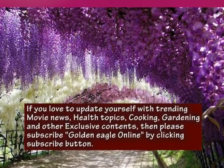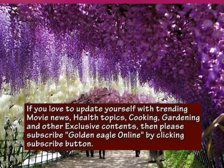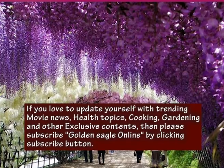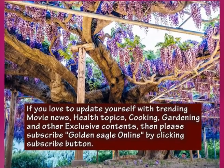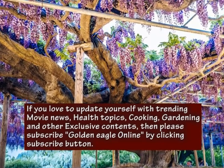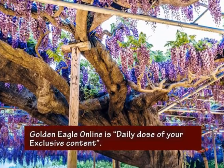If you love to update yourself with trending movie news, health topics, cooking, gardening, and other exclusive content, then please subscribe to Golden Eagle Online by clicking the subscribe button. Golden Eagle Online is your daily dose of exclusive content, and subscription is absolutely free of cost.